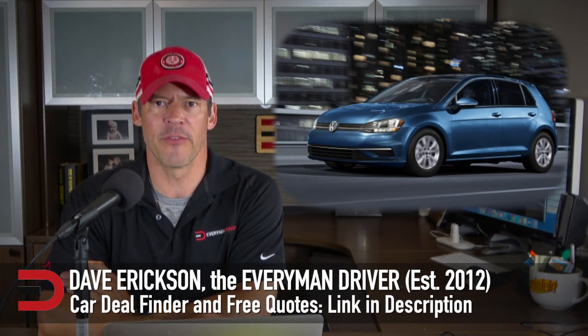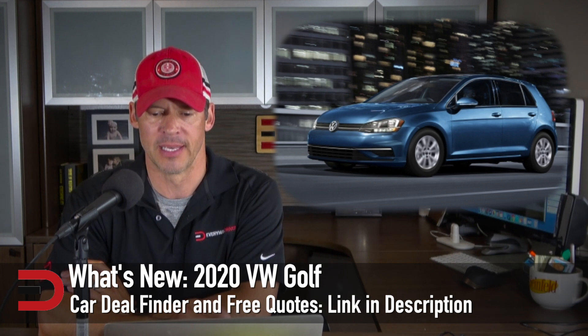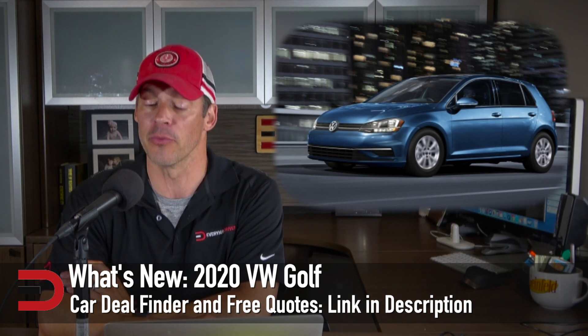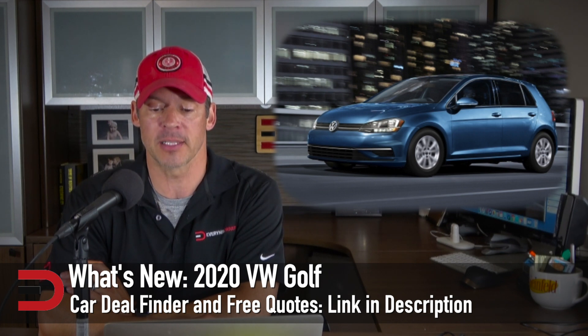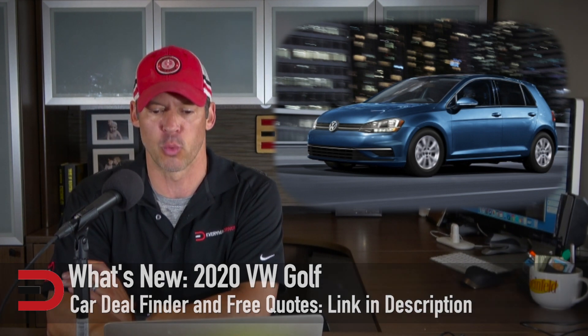Here's what's new with the 2020 Volkswagen Golf. It's been reduced down to a single trim level. Several driver assistance systems and the 8-inch touchscreen are no longer available. A new Wi-Fi hotspot is standard, and it is part of the 7th generation introduced in 2015. Other than that, no major changes for 2020.